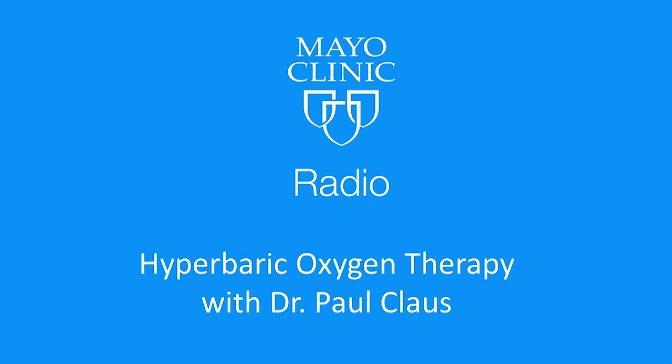Welcome back to Mayo Clinic Radio. I'm Dr. Tom Shives, and I'm Tracy McRae. We are with Dr. Paul Kloss, medical director of Mayo Clinic's Hyperbaric and Altitude Medicine Program. So you told us, Dr. Kloss, that you were interested in flying and skydiving. You used to skydive? Yeah. You still do? No — I gave that up when I got married. And it wasn't that she made you give it up, I'm sure. I mean, yes.